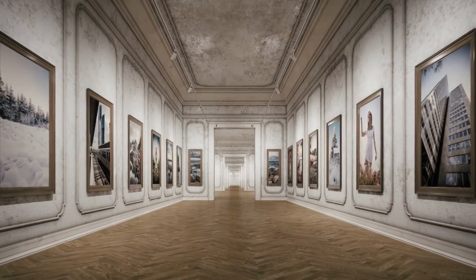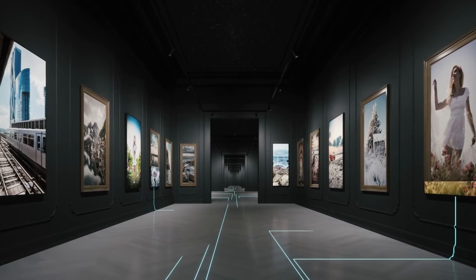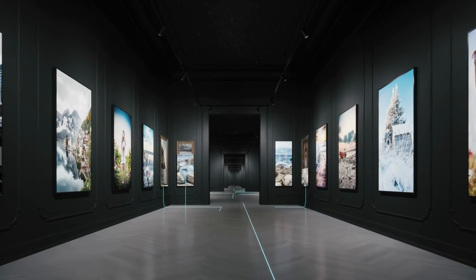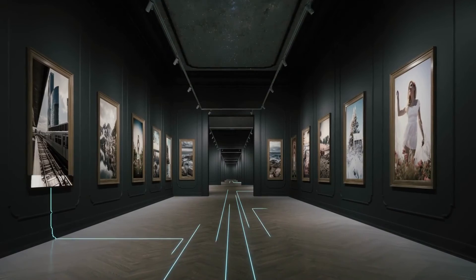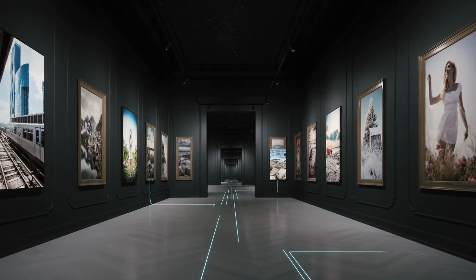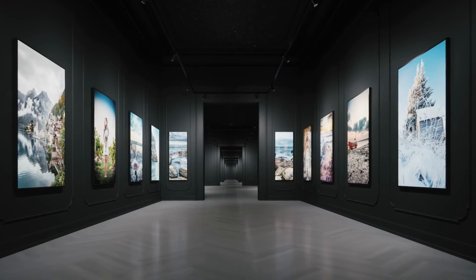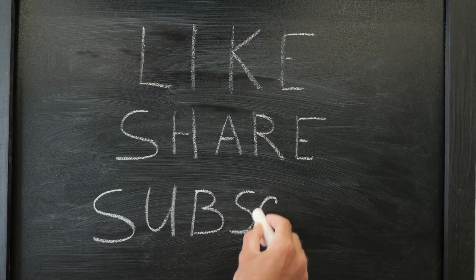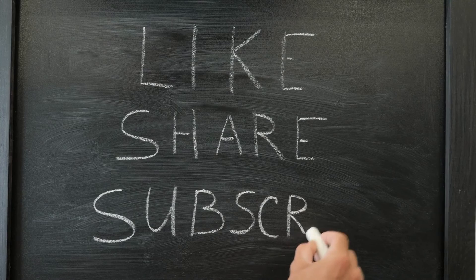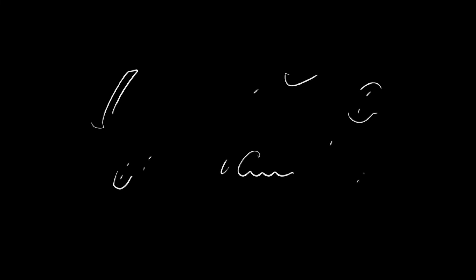So there you have it, a tour of some of the most interesting and unique museums in Budapest, Hungary. Whether you're a history buff, an art lover, or just interested in exploring the city, these museums have something for everyone. So why not add them to your bucket list and come see for yourself. Don't forget to like, share and subscribe for more amazing videos from Hungary. Thank you for watching. See you on the next video.